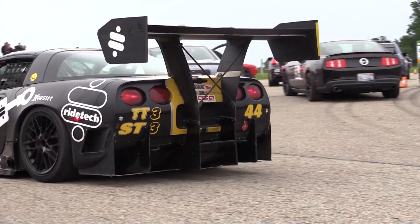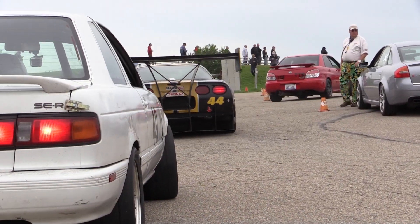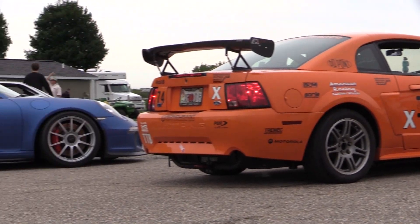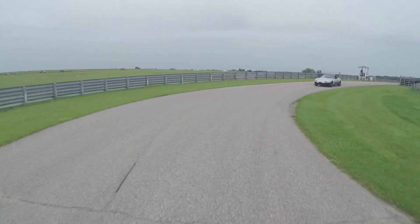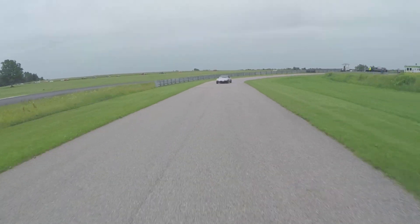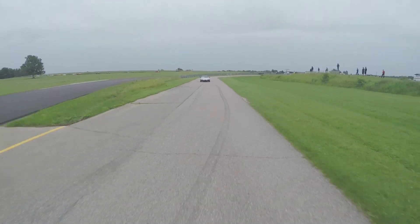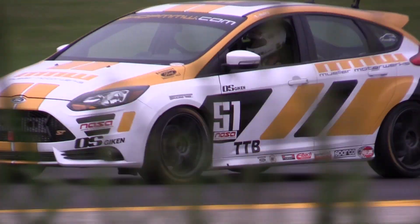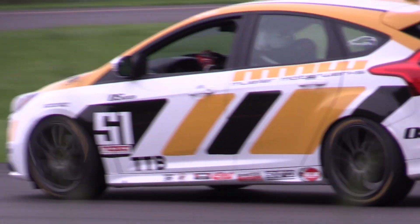The Focus starts off the day with a promising run in warm-up. First time out on track — it's just under 2 miles long, 11 turns, very sharp stuff. Turn 1 was very, very tight. A lot of sweepers in the back section, which you've got to be on point and have your line pretty perfect to get a good lap out of.